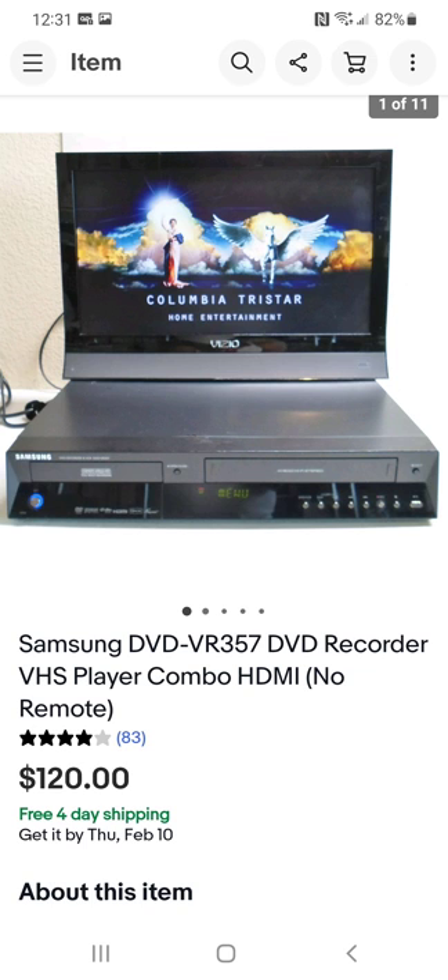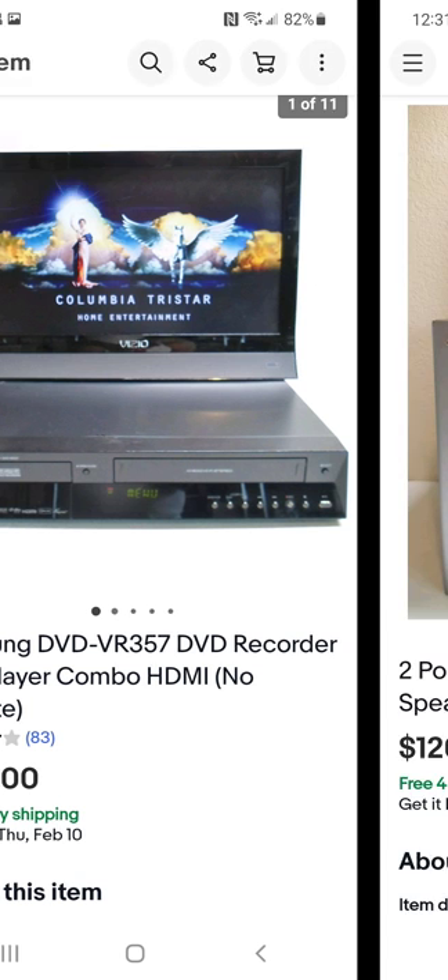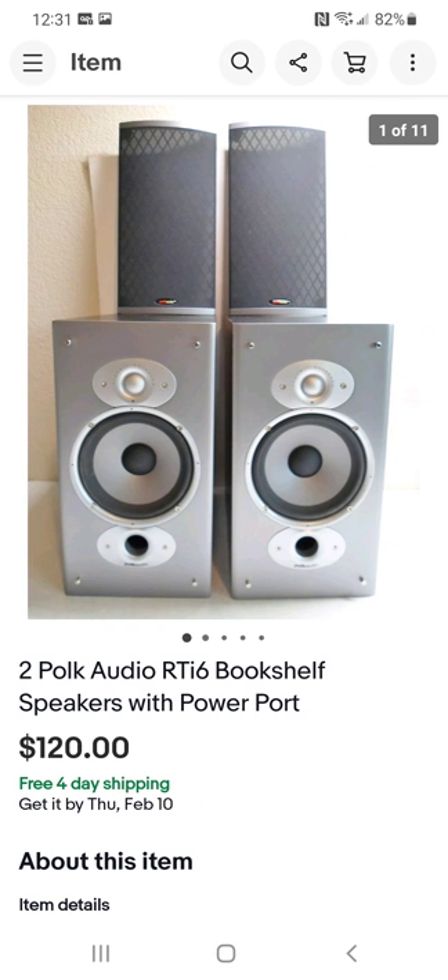It's not just the brand — a lot of times it's the model number. Just because an item has a great brand doesn't mean everything they produce has great resale value. You have to look up that model number.